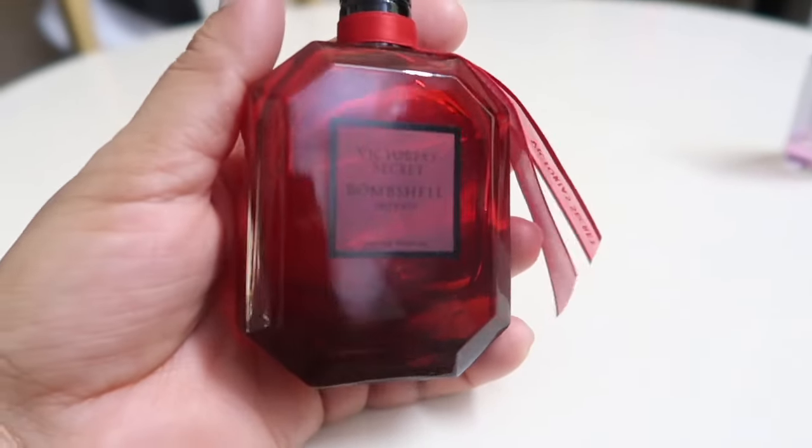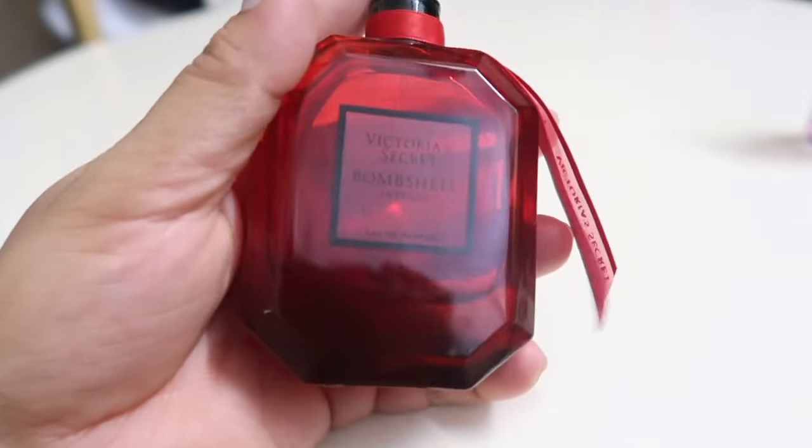Today I have this Victoria Secret Bombshell Intense. I actually tried to get my hands on the original Victoria Secret Bombshell, but I thought I'd give Intense a try. There's also another variant called Passion — I'll definitely be trying all the variants someday. The packaging is great; it was ordered from the Victoria's Secret website, though you can also get it on Tira, Nykaa, or Myntra. It came in really safe, nice packaging.